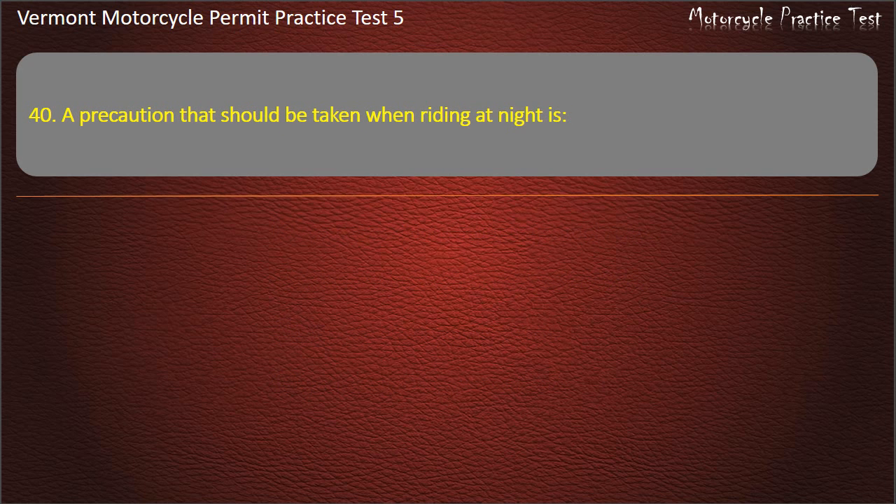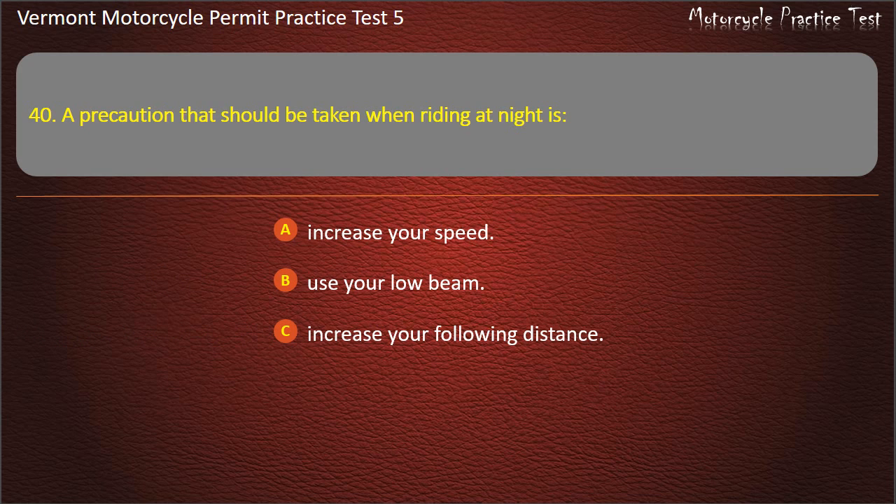Question 40. A precaution that should be taken when riding at night is: Increase your speed. Use your low beam. Increase your following distance. Decrease your following distance. Answer: Increase your following distance.